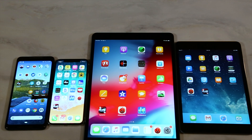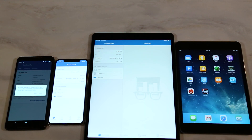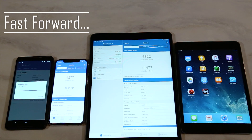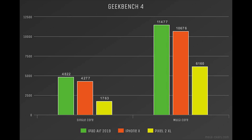Next, we're going to take a look at Geekbench 4. It runs on all devices except the iPad mini, which it's not compatible with because it's so old. We'll run the CPU benchmark. The iPad Air finished first with a single-core score of 4,822 and a multi-core score of 11,477, followed by the iPhone X with a single-core score of 4,277 and a multi-core score of 10,676. Finally, the Pixel 2 XL lagged behind with a single-core score of 1,763 and a multi-core score of 6,160.